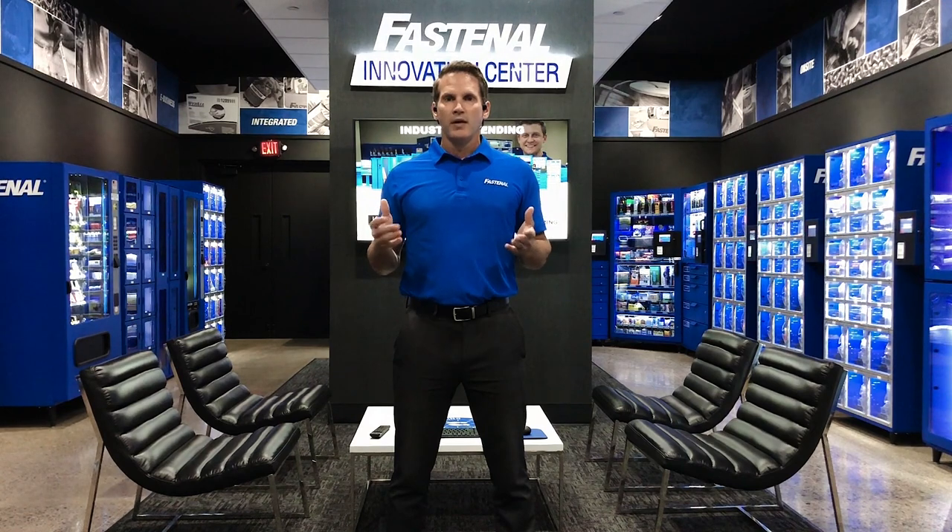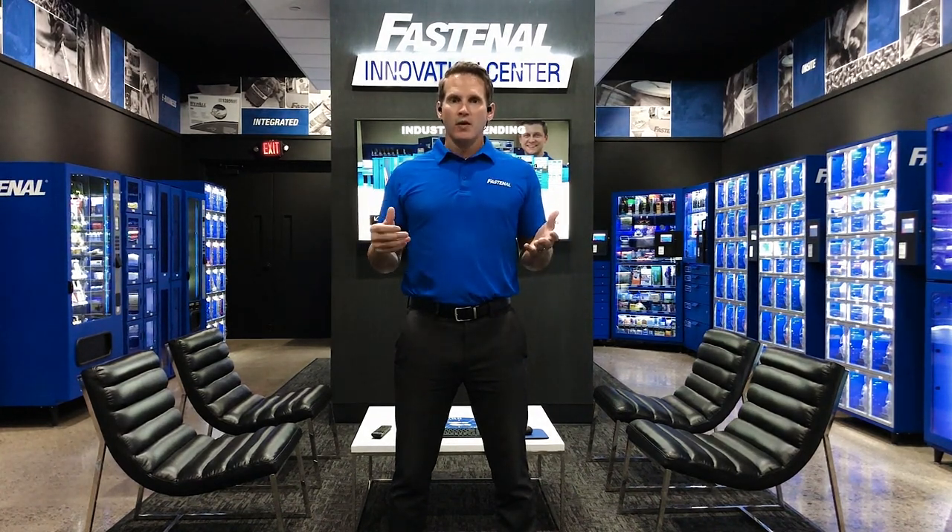Before I get started I want to talk high-level about our program. Fastenal is the world's largest provider of vending machines. We have over 100,000 devices throughout mainly North America but also through Europe and Southeast Asia. Fastenal owns the vending machines and leases them to customers through a spend commitment. Fastenal owns the capital equipment expense, the ordering process, the restocking process, and handles any maintenance or optimization. We just ask that customers allow us to stock products with Fastenal products.